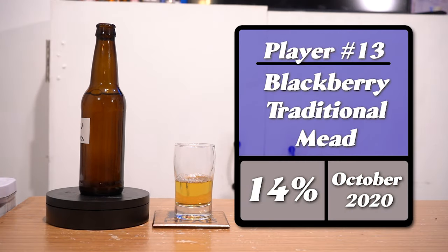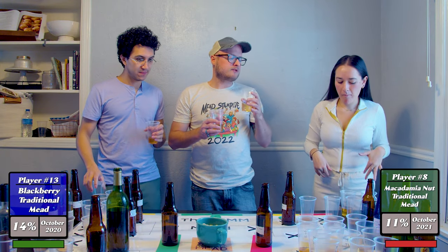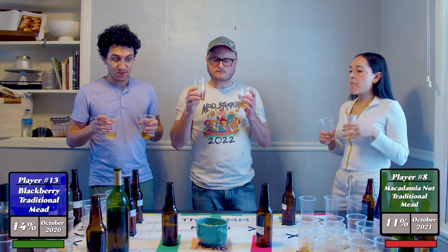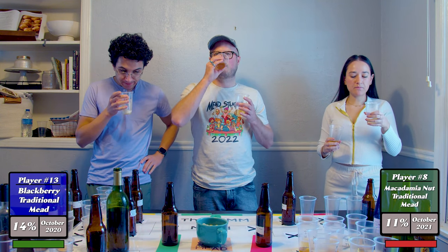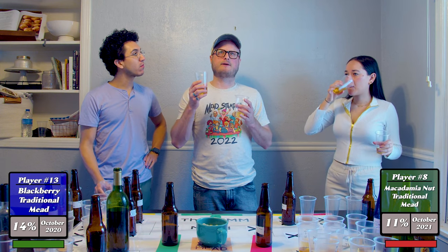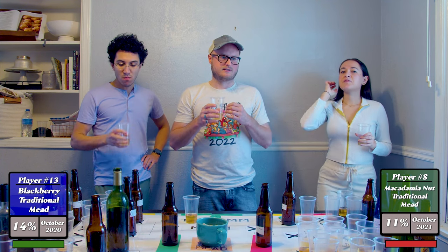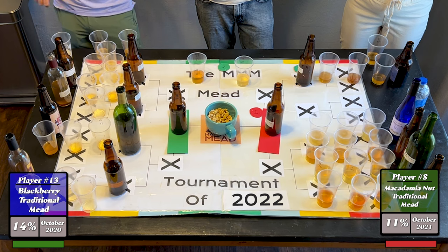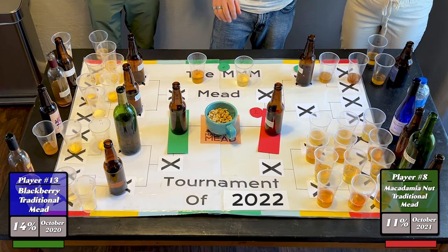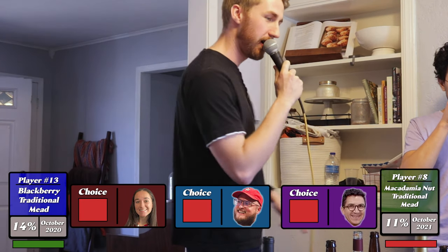Moving on to the next round: a blackberry traditional mead versus a macadamia nut blossom honey mead. They both smell great — the berry smells really good. You pick up a lot of blackberry on the front end, then it fades into bitter and astringent on the back end. The aftertaste is not great. The macadamia ends a little medicinal but it's better balanced and brighter. All three judges vote for the macadamia nut blossom, which moves on.